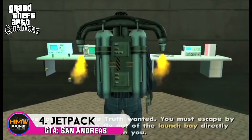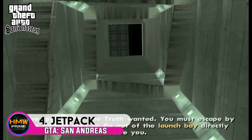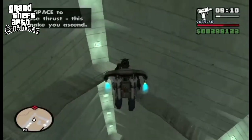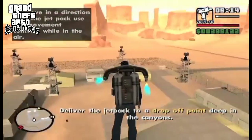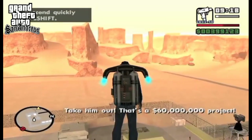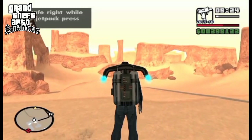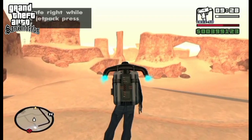Coming up at number 4, the jetpack from GTA San Andreas was the coolest and most out-of-this-world vehicle ever featured. It offers players the ability to fly anywhere across the map without any restrictions. The jetpack was first introduced in the mission Green Goo in GTA San Andreas, when the Truth told CJ to steal it from the Area 69 base. It was a great way to introduce a legendary vehicle like the jetpack.